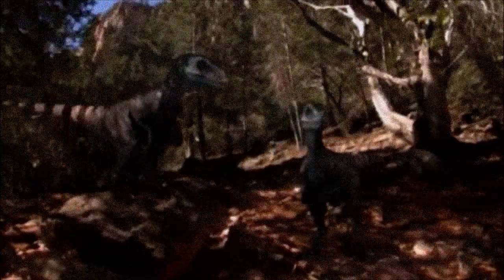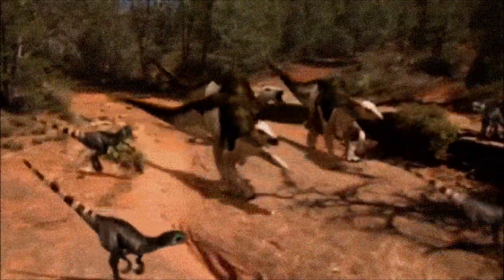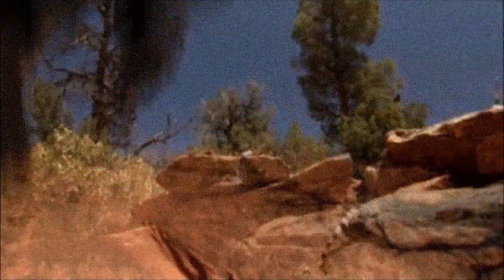In the 90s, Deinonychus fossils were also interpreted as evidence of pack hunting, especially in scenes of them attacking Tenontosaurus. This depiction of raptors hunting in groups became a staple of paleoart and popular culture.